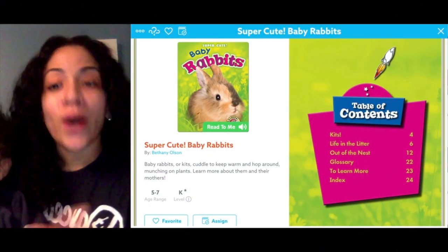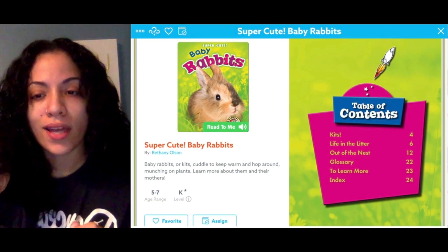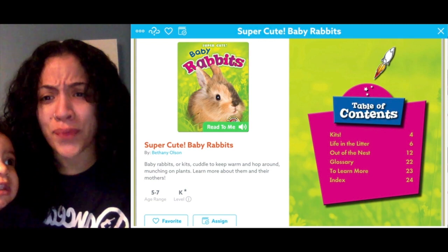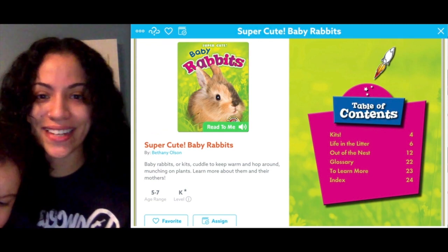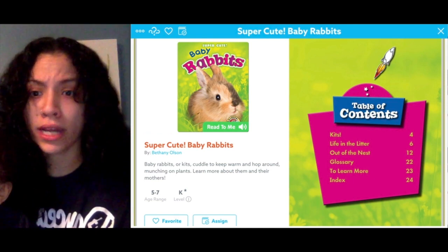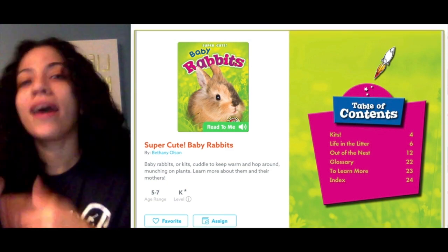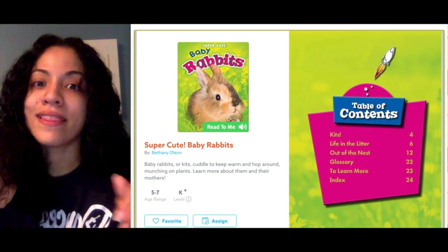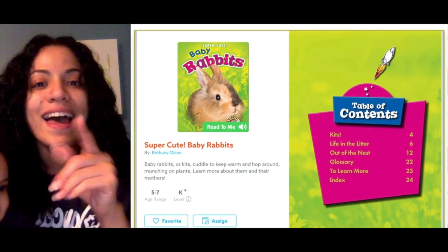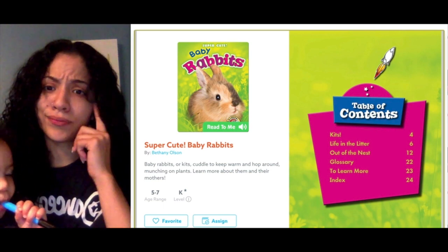Hey, my beauties! We are here today for our reading lesson and we're sticking with non-fiction. We're going to read about baby rabbits — who doesn't like baby rabbits? Super cute! Baby rabbits is our title today. I want you to pay close attention to the title because the title is our strategy today and our goal: how does a title support an author's book? That's going to be important today when we have writing workshop.